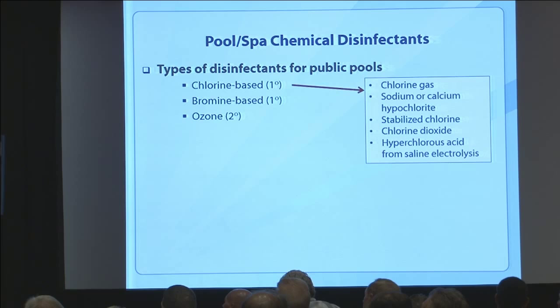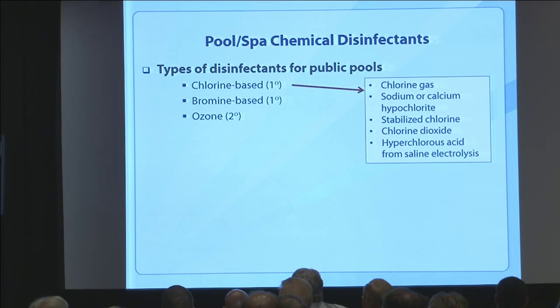Of the chlorine-based disinfectants, there's a whole family: chlorine gas — which is more for drinking water — sodium or calcium hypochlorite, stabilized chlorine, chlorine dioxide, and electrolytic generation of hypochlorous acid. In this talk I'll focus on chlorine dioxide.